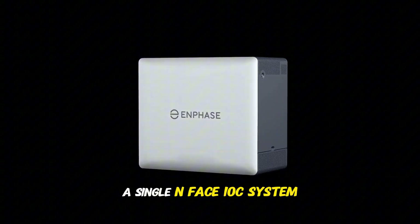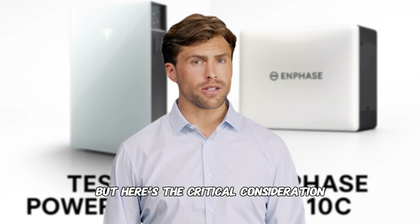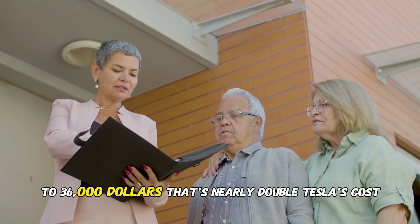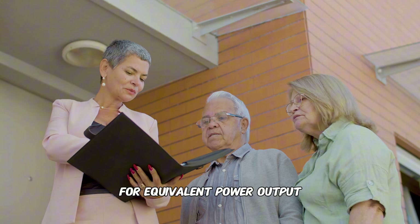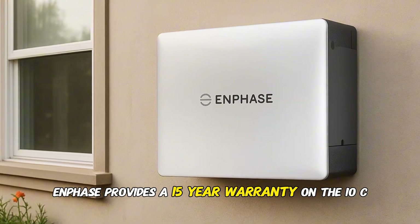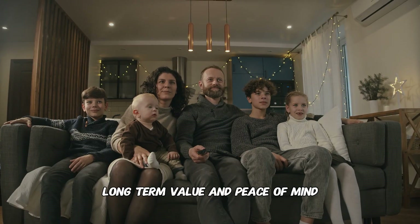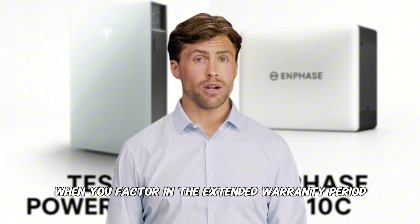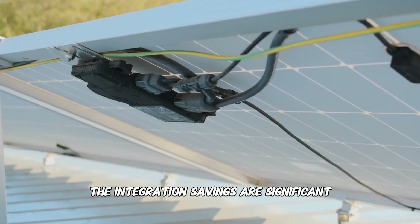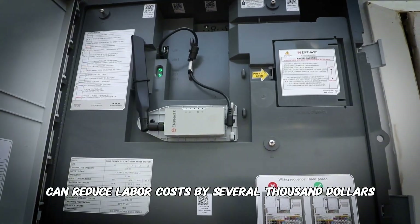A single Enphase 10C system costs between $13,000 and $18,000, including the battery, combiner unit, and meter collar. But for meaningful whole-home backup power, you'll likely need two units, bringing your total investment to $26,000 to $36,000 — nearly double Tesla's cost for equivalent power output. However, Enphase provides a 15-year warranty on the 10C while Tesla offers a 10-year warranty on the Powerwall 3, which is 50% more warranty coverage and narrows the total cost-per-year comparison. And if you already have Enphase microinverters, you can avoid $3,000 to $5,000 in new inverter costs, with simplified installation reducing labor costs by several thousand dollars more.